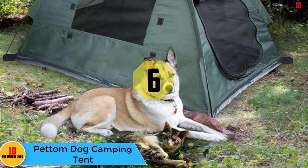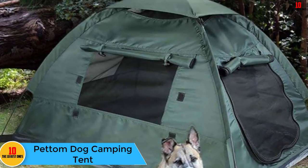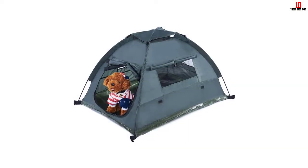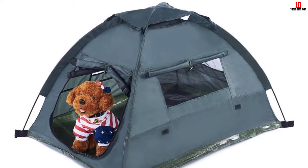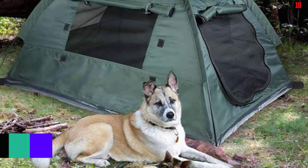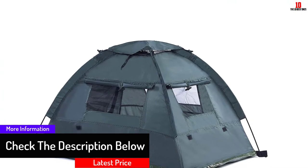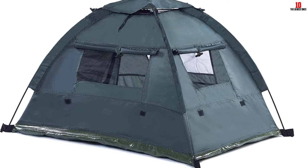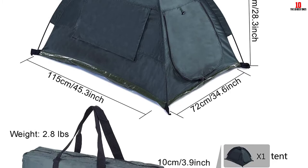At number 6, we have the Petum Dog Camping Tent — a tent just for your dog. Now your pooch can come camping with you in style. This dog tent comes with zippered doors so you can quickly secure your dog in or let them out. There are also mesh windows on both sides to make sure your dog gets plenty of ventilation while keeping out most flying insects including mosquitoes. The tent is made from 210D water-resistant polyester draped over fiberglass rods, with a water-resistant tarpaulin ground sheet. It comes with metal stakes to secure it to the ground and packs away into its own carry bag.